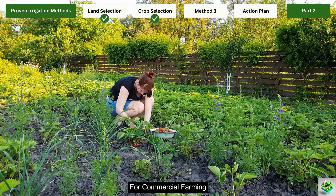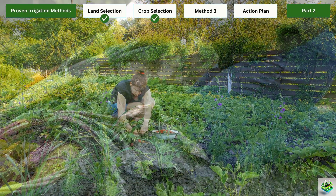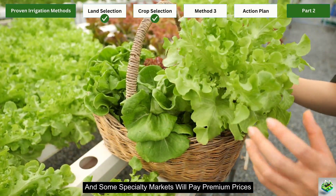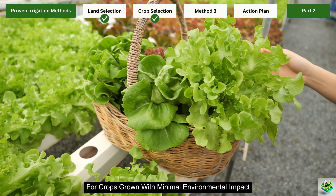For commercial farming, consider researching market opportunities for drought-resistant crops in your area. Many consumers are increasingly interested in sustainable, water-wise agriculture, and some specialty markets will pay premium prices for crops grown with minimal environmental impact.